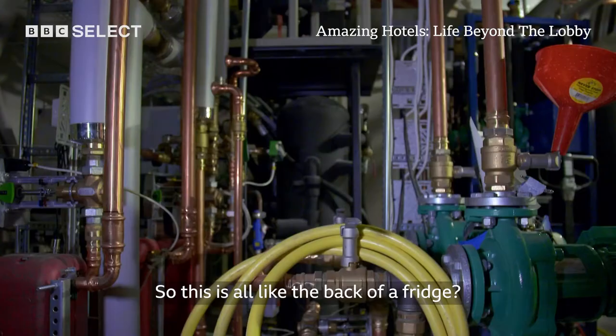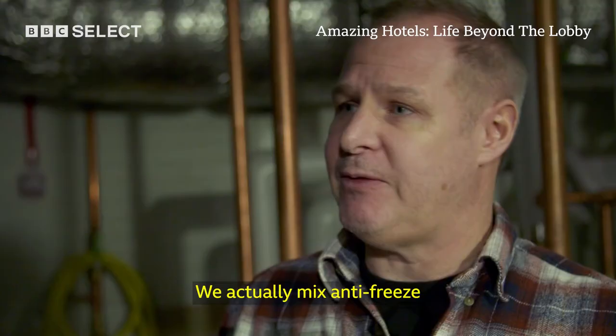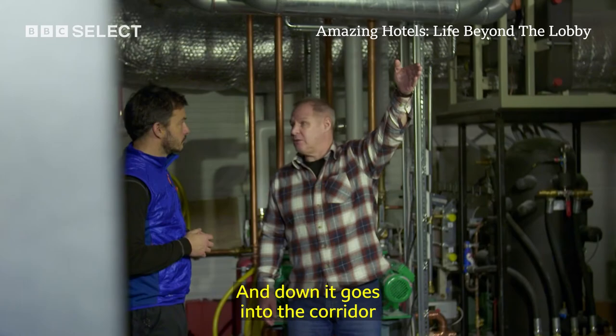It actually depends all in this room. We actually mix antifreeze 50-50 with water, cool it down to minus 40 degrees. And you pump that around the hotel? It goes up the roof, and then it goes into the corridor.